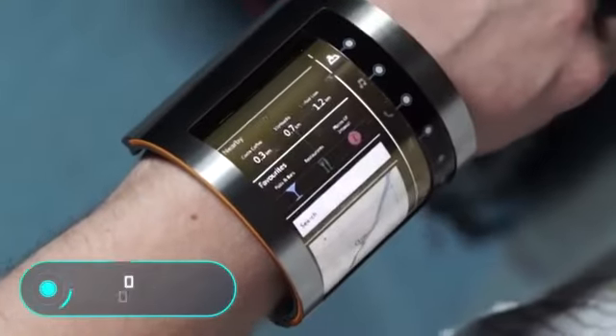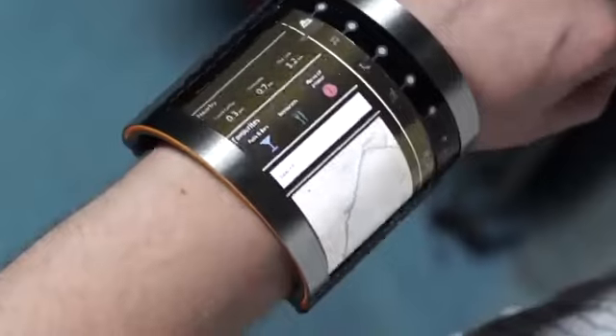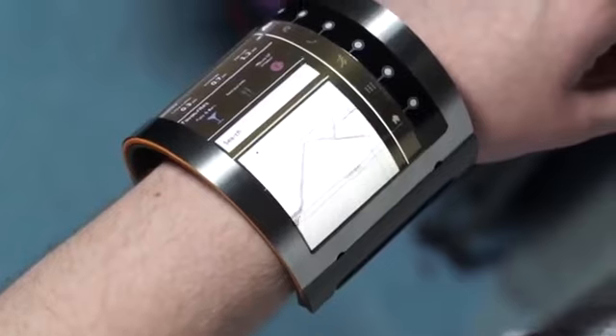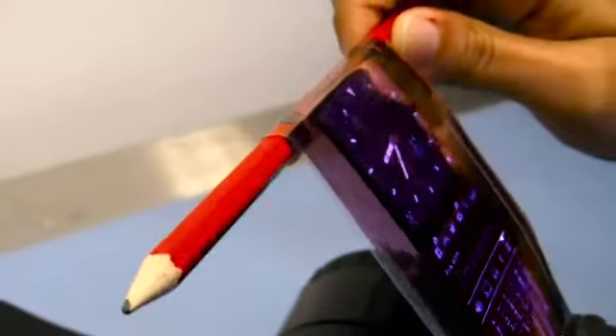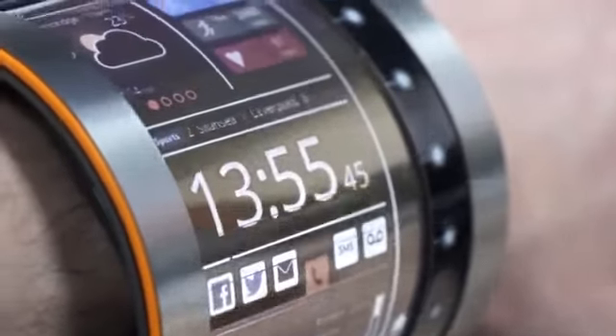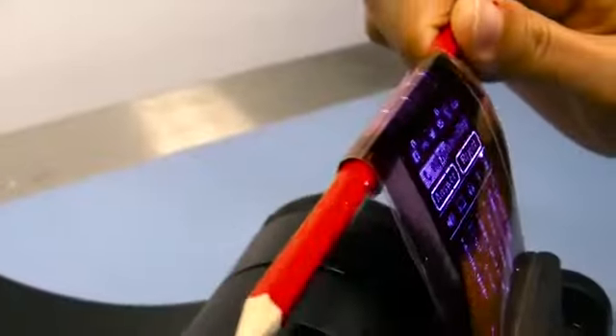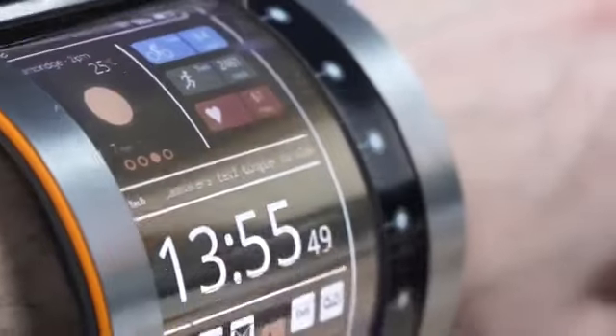OLCD concept. The technology you see on the screen is known as organic liquid crystal display. This unique invention expands our possibilities, both in terms of using smartphones and producing them. It is a flexible liquid screen that can be rolled if necessary. You've probably thought that holding your phone in the palm of your hand is sometimes annoying. OLCD makes it possible to create smartphones that you can wear on your wrist like a watch. Even curved, the display remains fully functional.